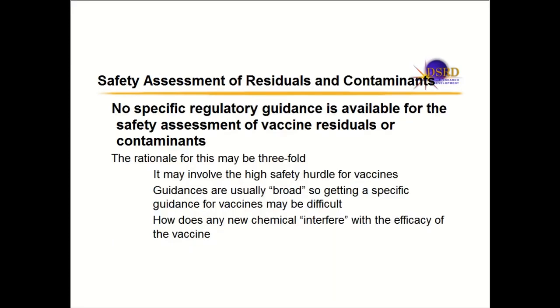There are residuals and contaminants that sometimes get into vaccines. There is no specific regulatory guidance available for the safety assessment of vaccine residuals or contaminants. This may be because vaccine approvals are infrequent. Also, there's a very high safety hurdle for vaccines because you're dosing healthy people, infants and children, and hundreds of millions globally.